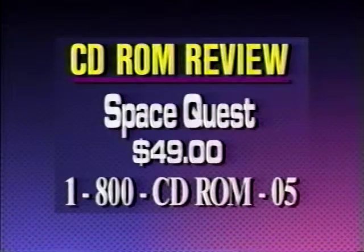The regular price for Space Quest is $69, but through the CD-ROM Review you can get it for just $49 — save $20. Call 1-800-CD-ROM-05.